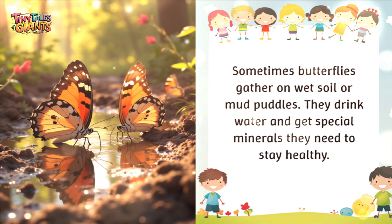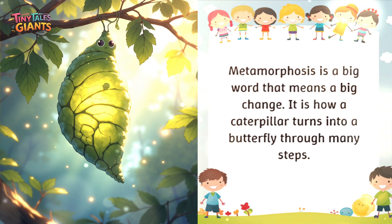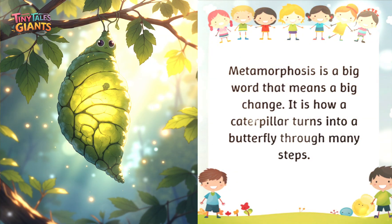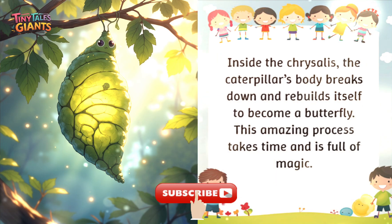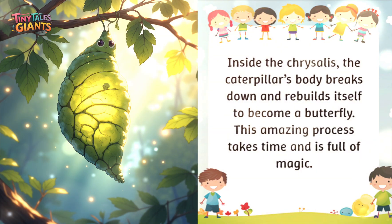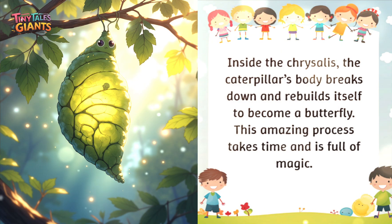Sometimes butterflies gather on wet soil or mud puddles to drink water and get special minerals they need to stay healthy. Metamorphosis is a big word that means a big change — it is how a caterpillar turns into a butterfly through many steps. Inside the chrysalis, the caterpillar's body breaks down and rebuilds itself to become a butterfly. This amazing process takes time and is full of magic.